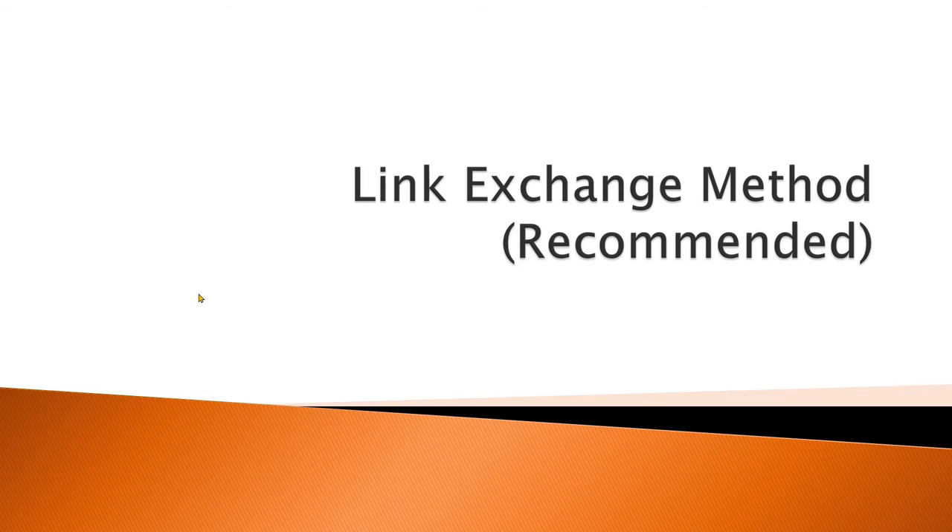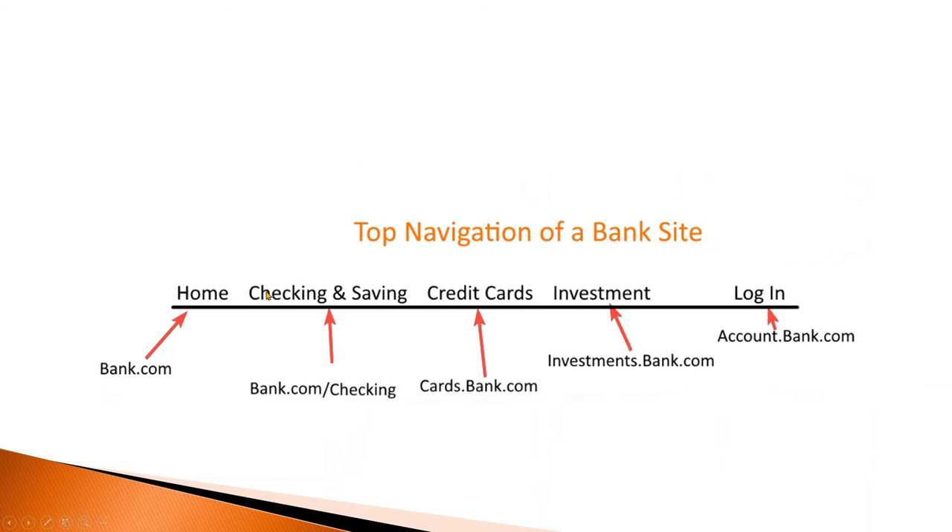Link exchange method — recommended. The point of link exchange is to provide a method for the buyers to access your box office site and be able to get back to your main site seamlessly, without noticing that they are on different sites or using different technology. This is the best, easiest, and safest integration method and makes sure that your ticketing functionality will work regardless of the quality of your site, and even if your site is completely down. You can see an example of the link exchange method on most big websites such as banks.